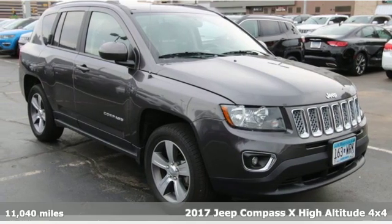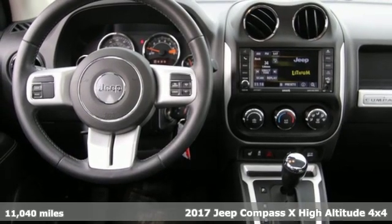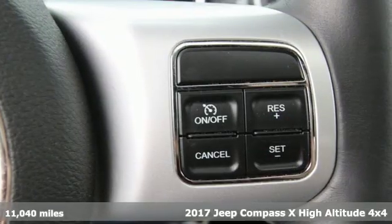It's a 2017 Jeep Compass X. Experience the Jeep life and get ready for an impressive combination of features.